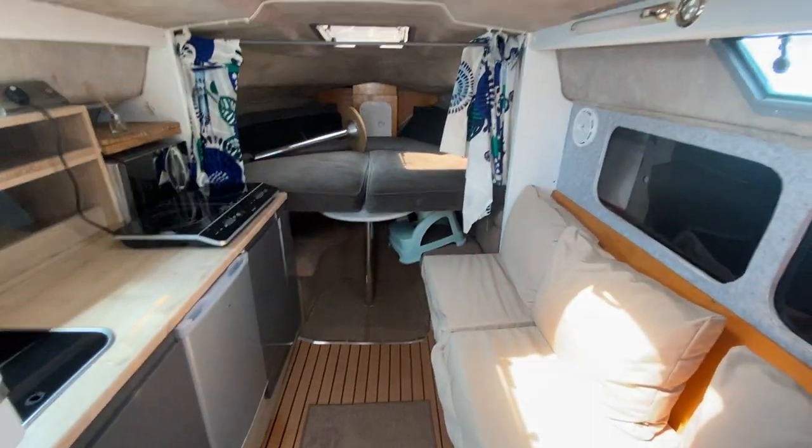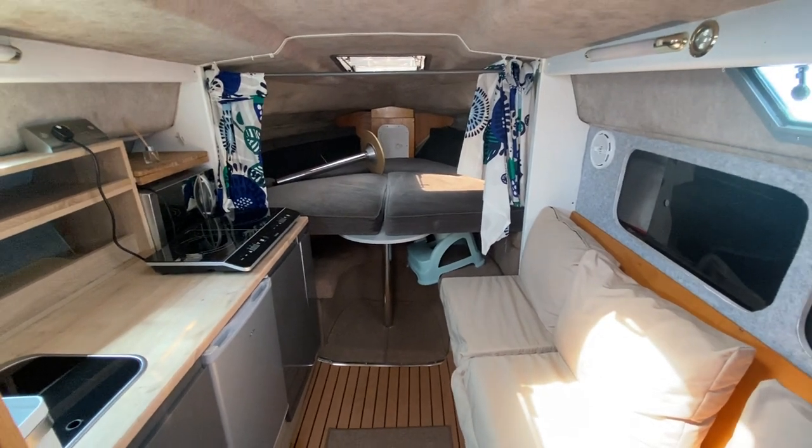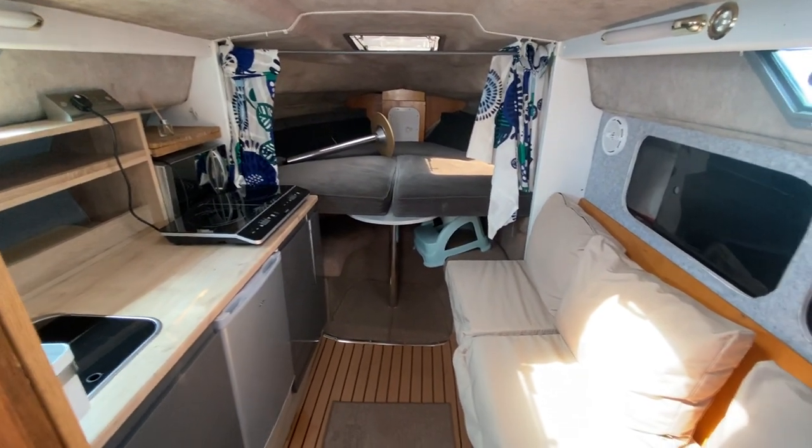So that's the Cruiser International for sale with Boatshirt Hamble. There's plenty more photos, videos, and 360 degree images on the website.